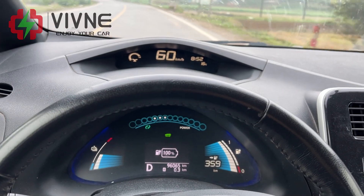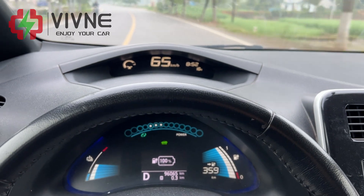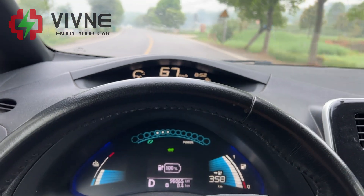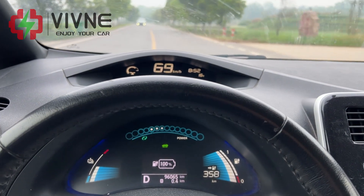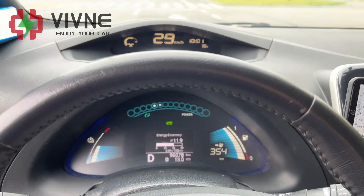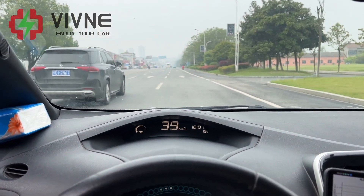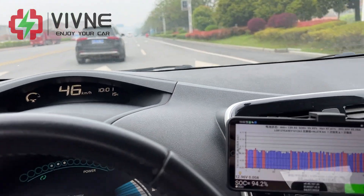Set off after being fully charged, following daily driving habits. During driving, we will record the power consumption of the battery pack in real-time. Today, we mainly test on mountain roads and urban expressways. Sunny weather, temperature 10 to 20 degrees Celsius, gentle breeze.